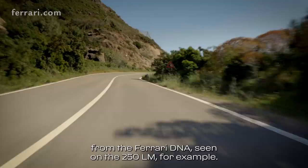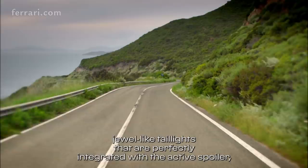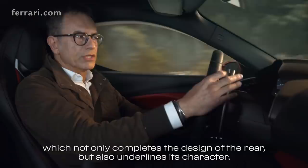The design of the rear is really original and centers around the cam tail, which sports the newly designed jewel-like taillights that are perfectly integrated with the active spoiler, which is invisible when not deployed. The finishing touch to the rear comes from the novel central tailpipe, which not only completes the design of the rear but also underlines its character.